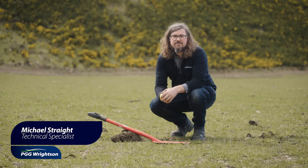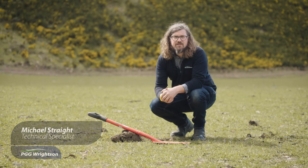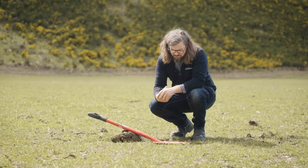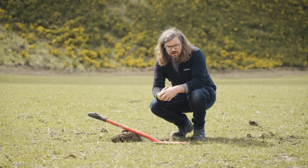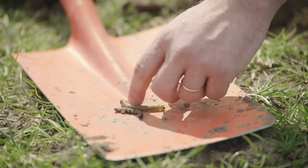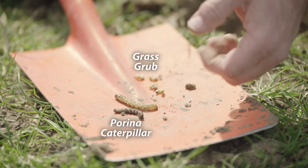Welcome back to Sunny South Canterbury. I'm Michael from the PGG Wrightson Agri and Technical team, and today we're going to be talking about a couple of New Zealand's perennial pests: porina and grass grub. In a young pasture like this, we've just dug up a couple of spade squares and found both grass grub and porina caterpillar.